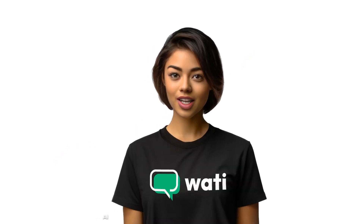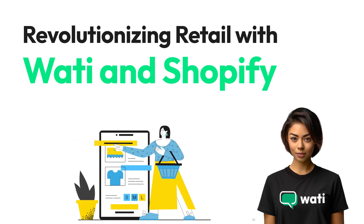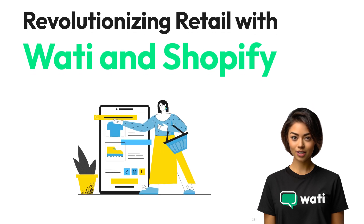Welcome to the new era of retail powered by Wattie and Shopify. Join us as we explore how the integration of WhatsApp API is transforming online shopping experiences.